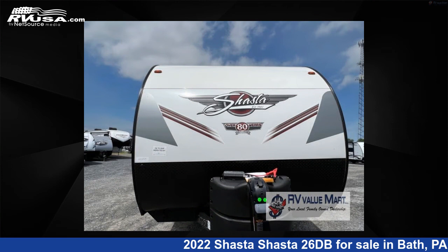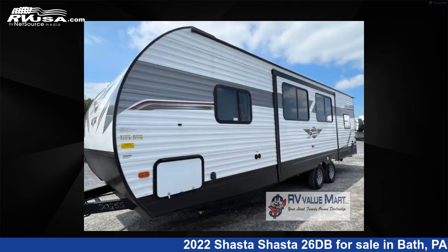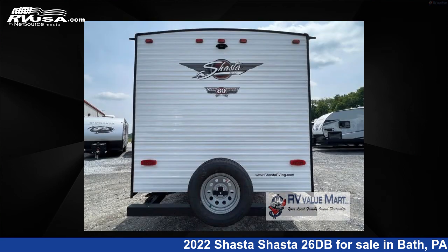This new Shasta is 31 feet 0 inches in length and features one slide-out, a greystone interior, sleeps 9, slide-out, and 42 gallons fresh water capacity.